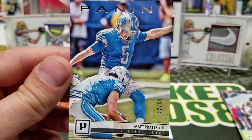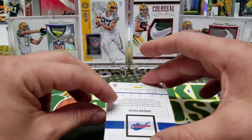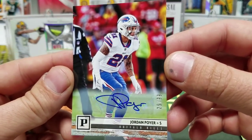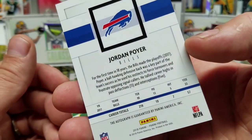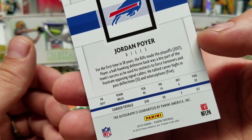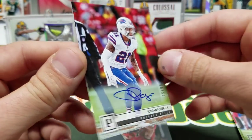Our autograph is going to be Jordan Poyer for the Buffalo Bills, numbers 25 and 99. I saw Buffalo Bills and I thought Josh Allen for a second, but it is not. So a non-rookie autograph, but Jordan Poyer.